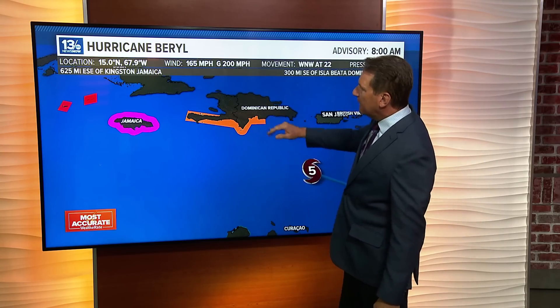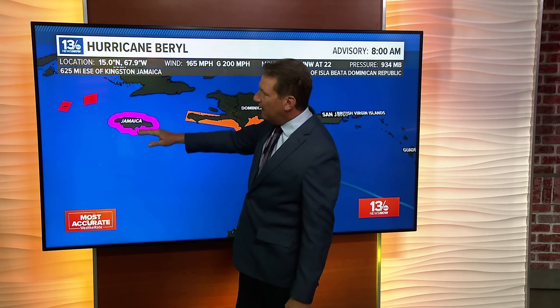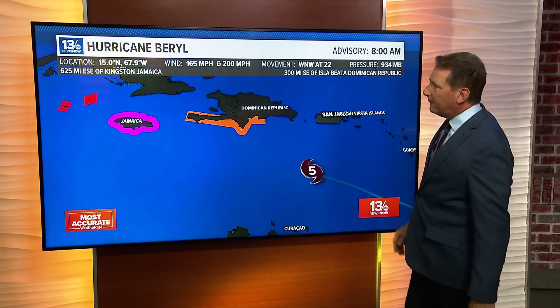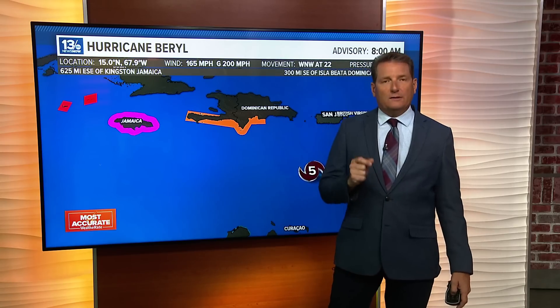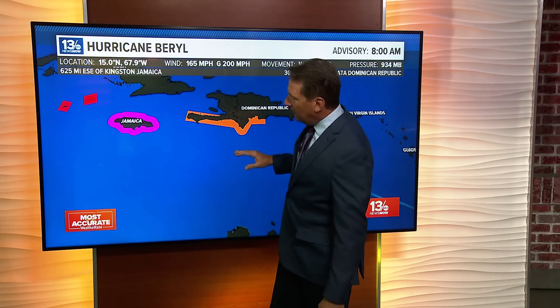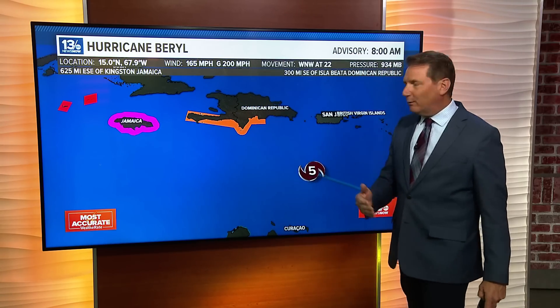Tropical storm warnings are up for the Dominican Republic. Jamaica is under a hurricane warning, and the forecast track shows just how close it's going to come to Jamaica with current thinking. The Cayman Islands are under a hurricane watch — they need to be prepared. Tropical storm force winds are going to reach Jamaica early tomorrow, probably pre-sunrise Wednesday, with hurricane force winds picking up during the day Wednesday and eventually reaching the Caymans later Wednesday night.